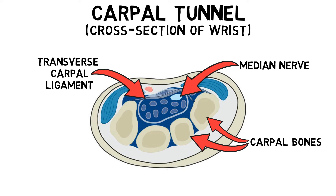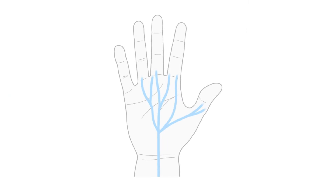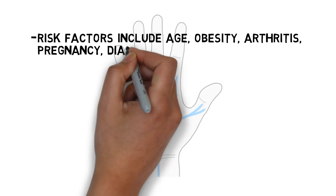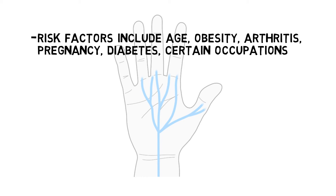Increased pressure in the carpal tunnel is the main factor that contributes to the onset of carpal tunnel syndrome. The cause of increased pressure in the carpal tunnel varies, but risk factors include age, obesity, arthritis, pregnancy, diabetes, and certain occupations that involve working with the hands.